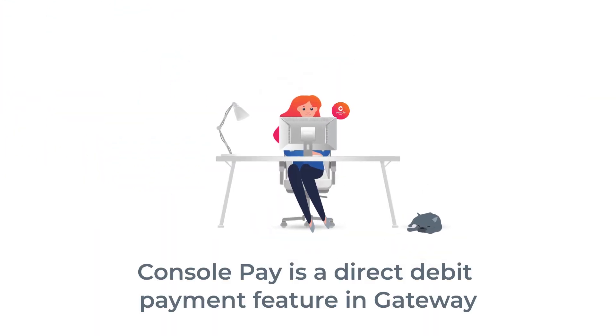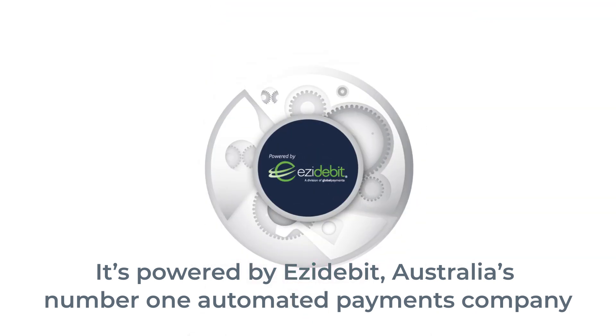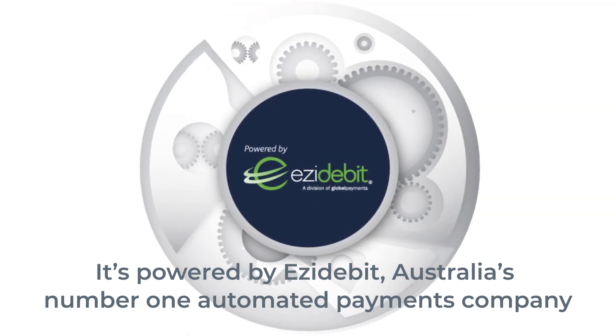Console Pay is a direct debit payment feature in Gateway. It's powered by Easy Debit, Australia's number one automated payments company. Here's how it works.